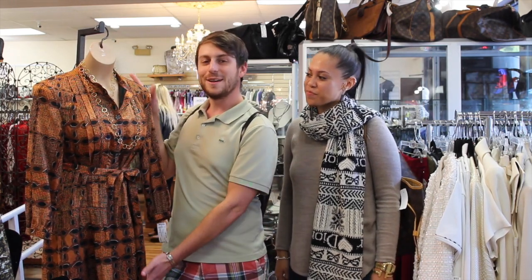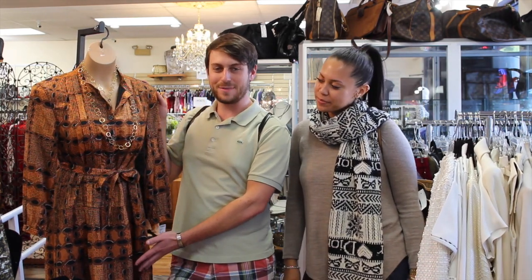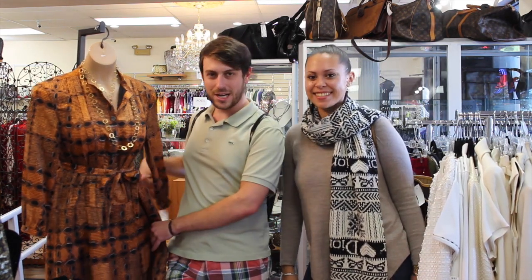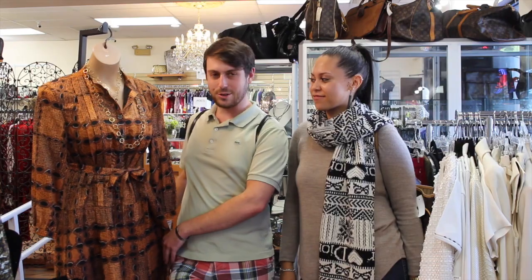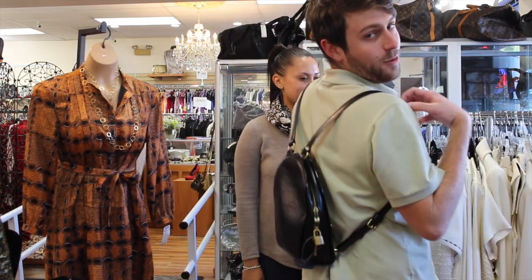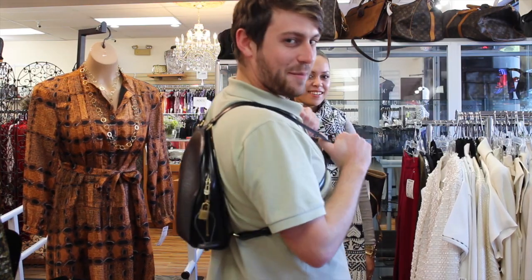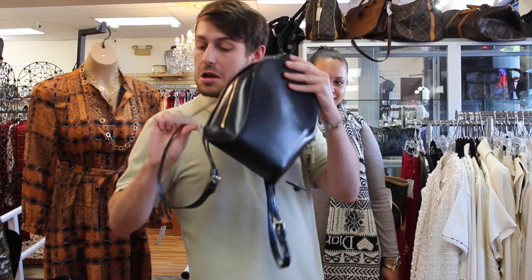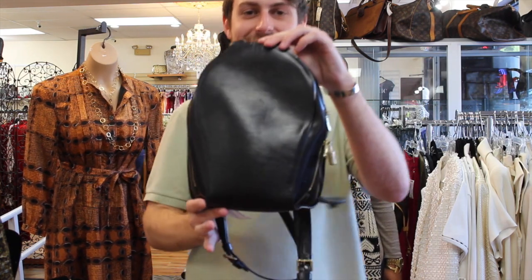First up, we have this gorgeous Burberry dress that I'm in love with. It's only $149, and girl, you know it costs more than that. And then also, I got on this Louis Epi Leather backpack. It is $499.